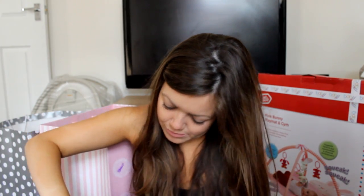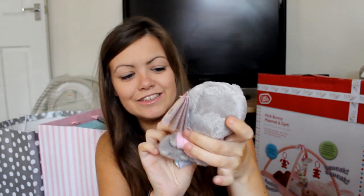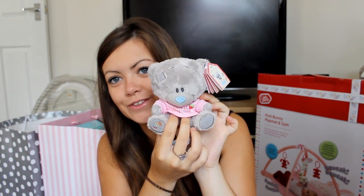She also got me - well, her little daughter got me - this little Me to You bear that says 'cutest little girl'. I just thought that was adorable.